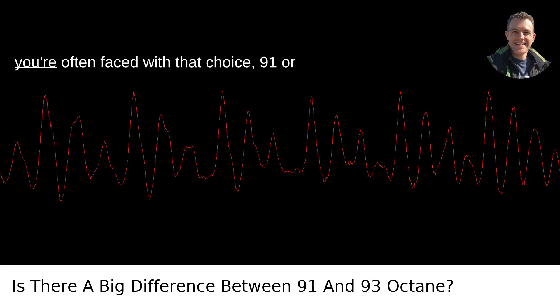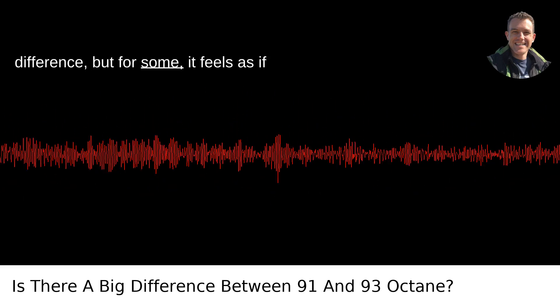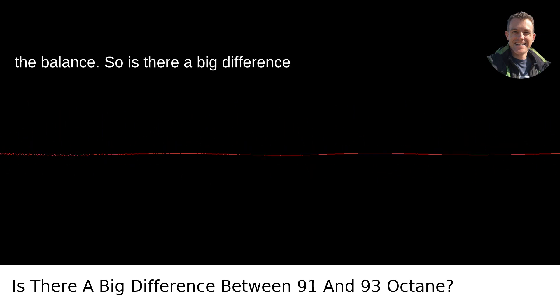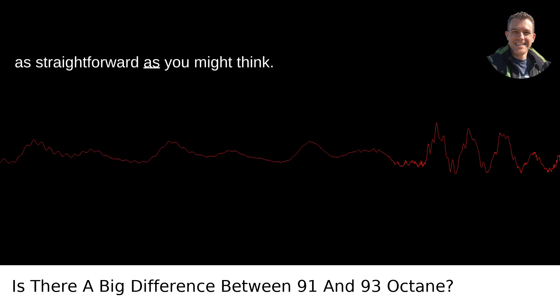When you pull up to the gas station, you're often faced with that choice: 91 or 93 octane. It seems like a small difference, but for some, it feels as if the fate of their car's engine hangs in the balance. So, is there a big difference between 91 and 93 octane? Well, it's not as straightforward as you might think.